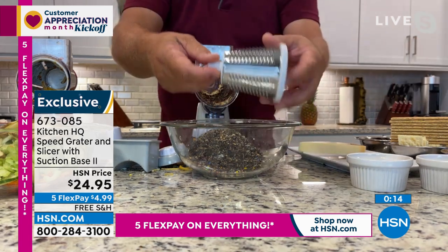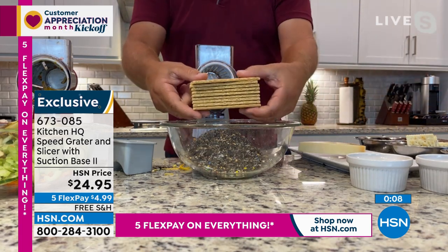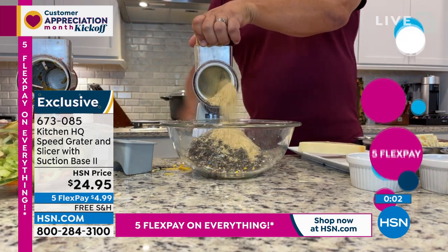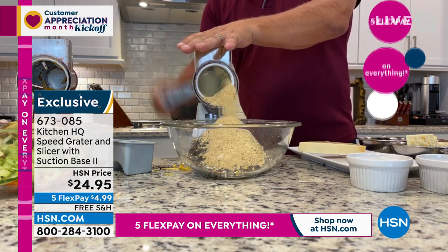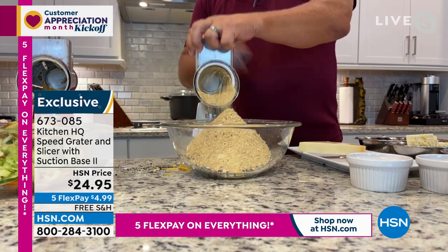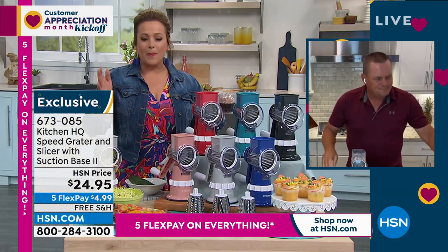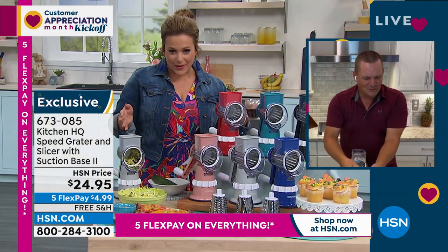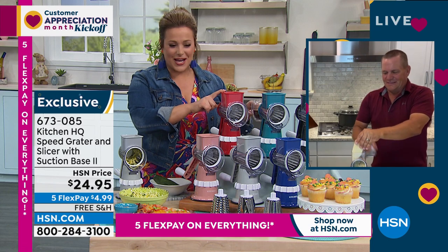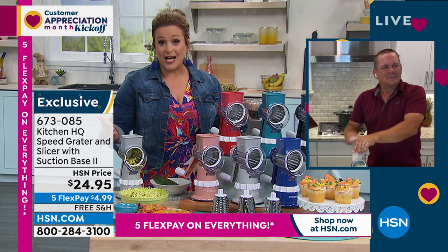Watch this with the fine grating drum — I can take an entire stack of graham crackers. Look at that — graham cracker snow! When you make things fresh at home they taste so much better. This is your way to make things fresh at home. Don't buy bagged cheese, don't buy pre-grated hash browns — everything tastes better fresh. Nobody wants to do the work, and this is going to do the work for you. $24.95 — five flex pay means less than five dollars and we'll send this out to you.